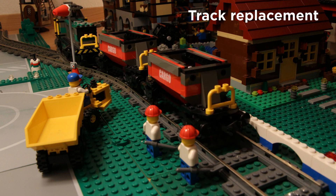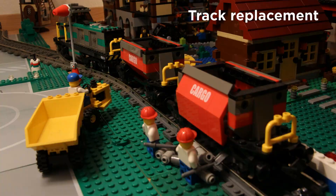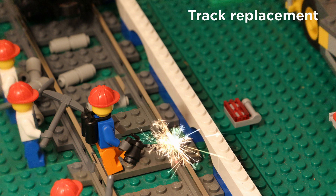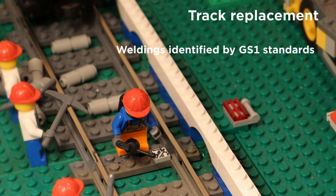The train is transporting ballast in support of a planned and critical track replacement. The track replacement is taking place. Weldings, for instance, are critical for any track replacement. Therefore, weldings are also identified by a GS1 standard.